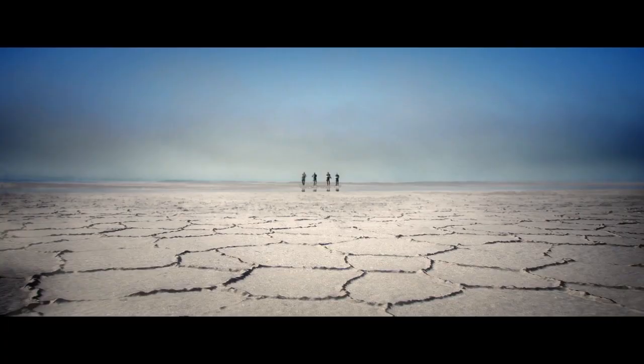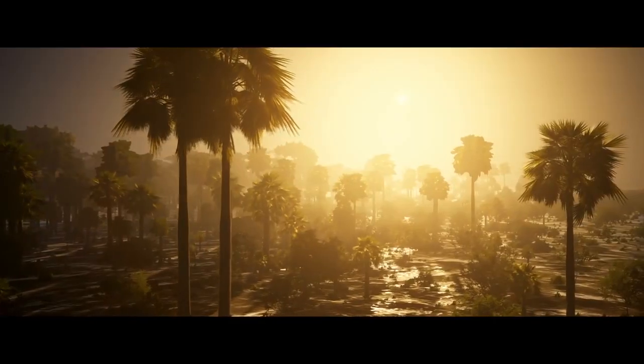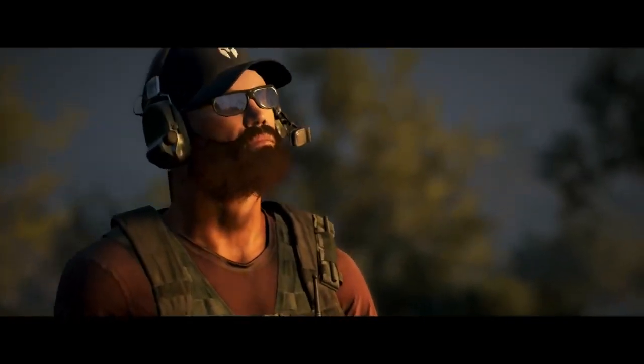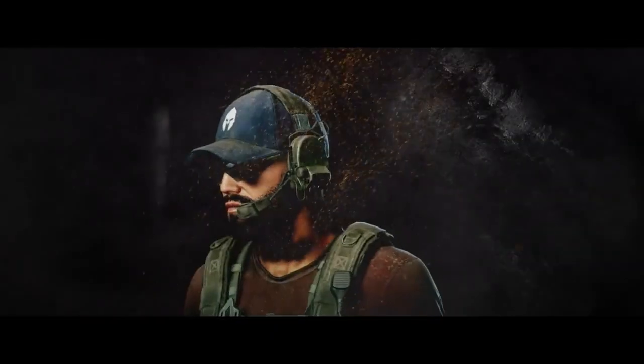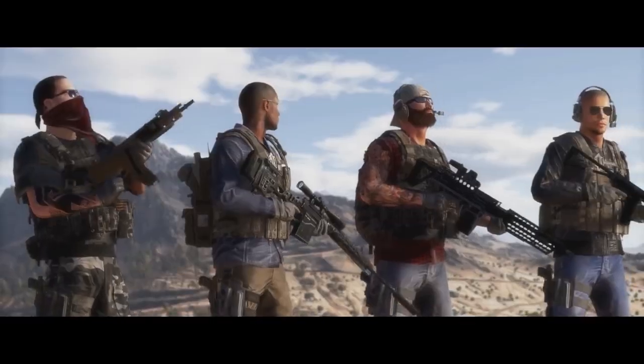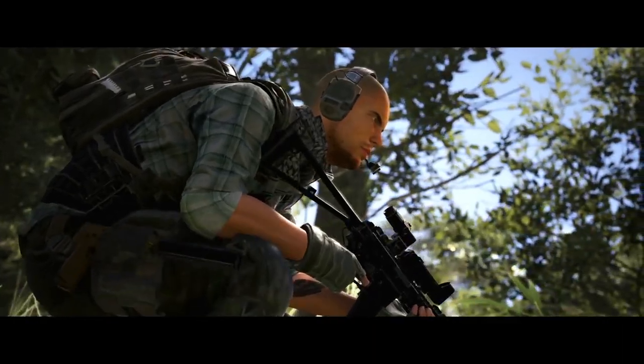Hi guys, Splycer here. There's been a bit of confusion about gaining access to the Ghost Recon Wildlands beta. Now as of yet, you just register on ghostrecon.com/beta for a chance to gain access to the beta — you sign in whether through your Ubisoft account or through your PSN or Uplay account. But that only gives you a chance of gaining that beta code.